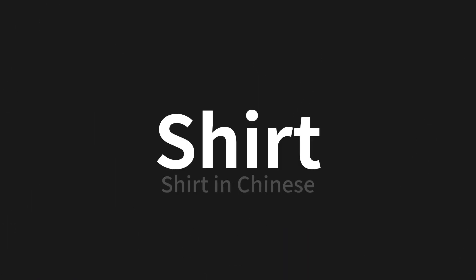Which means shirt in Chinese. Let's say it all together. One more time.